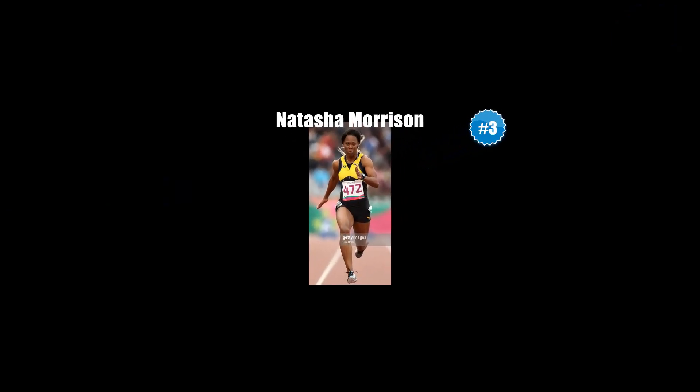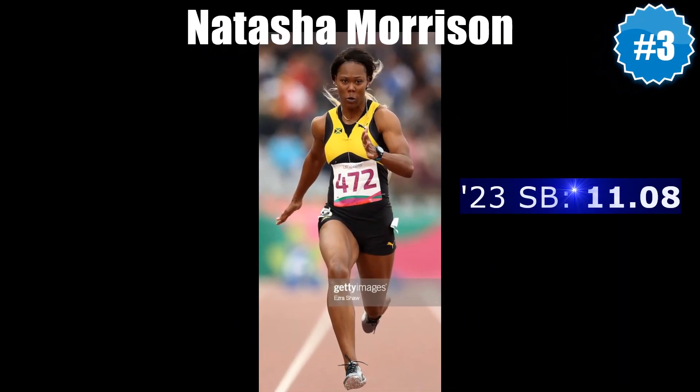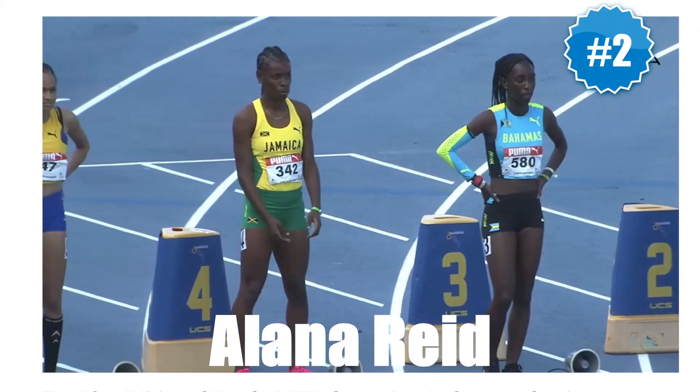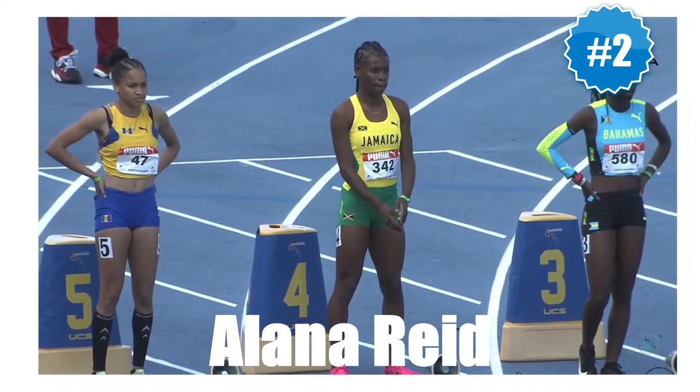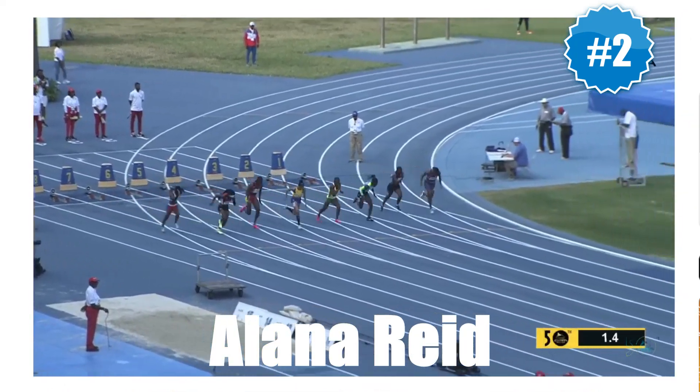Third is where we find veteran Natasha Morrison, who sped to an 11.08 season's best in her heat at Velocity Fest 13 on April 22nd.